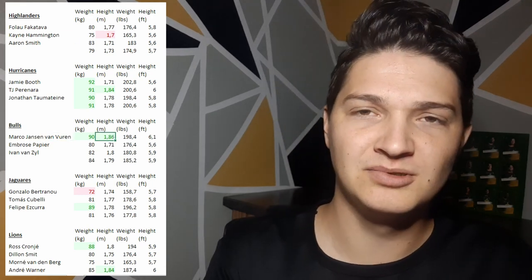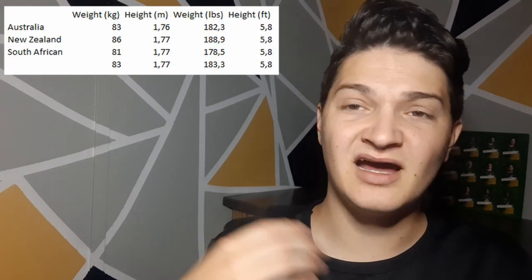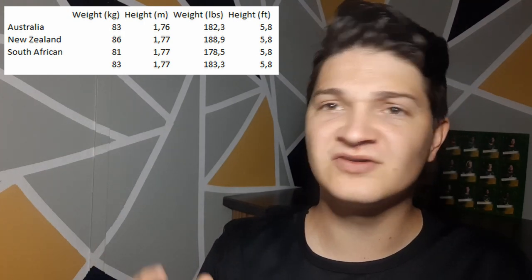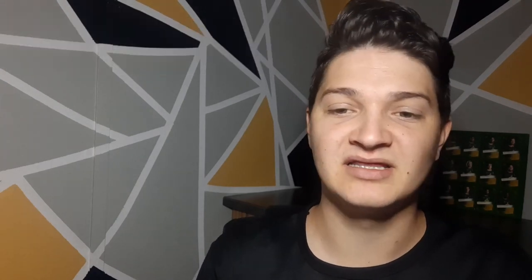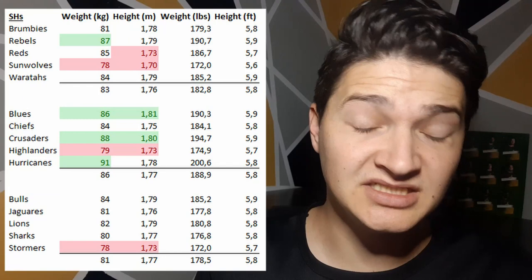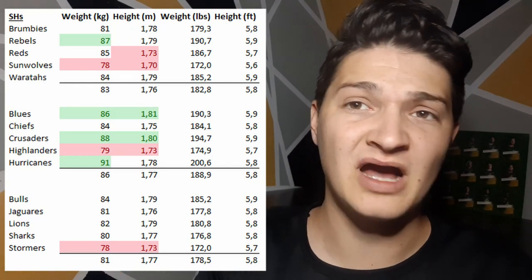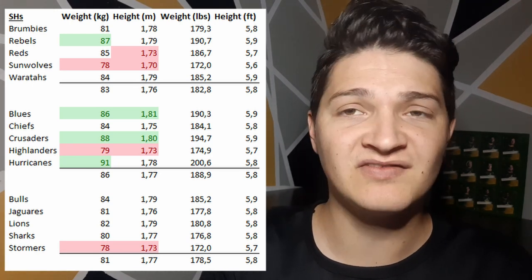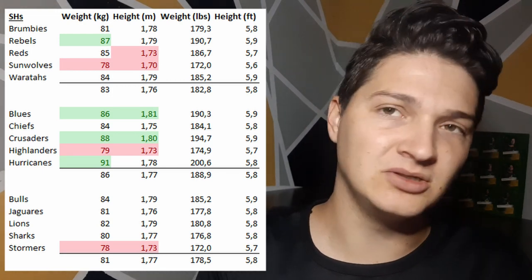Jansen van Vuren is still a developing guy with the Bulls but he is pretty tall for a scrum half. Comparing the conferences, the heaviest conference is basically the New Zealand conference and the South African conference is the lightest. All three conferences have basically the same height. Looking closer at the teams, the South African conference have average size scrum halves except for the Stormers who have pretty small scrum halves. The New Zealand conference are basically all above average, and the Australian conference is average to below.